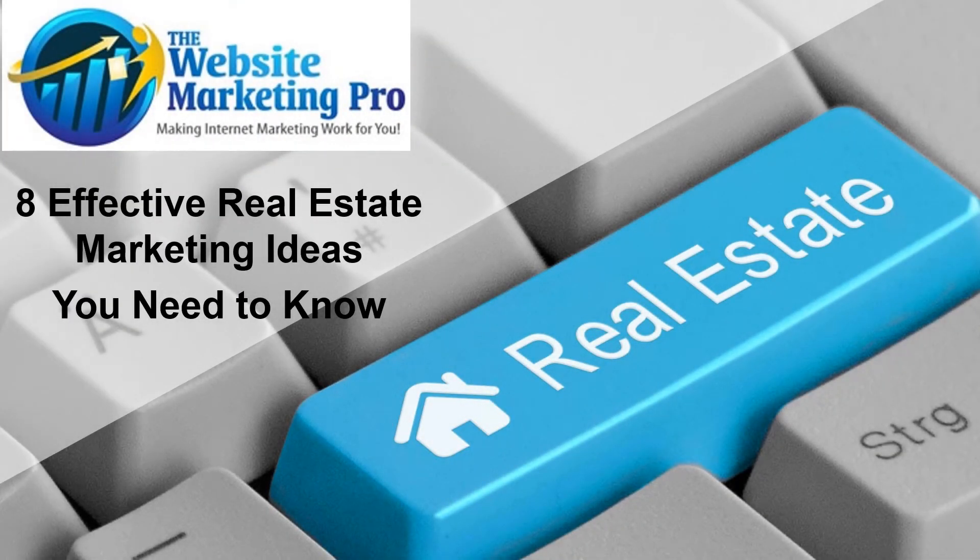Hi, this is Dick Ingersoll, the Website Marketing Pro, where Realtors go from cold calling and door knocking to finding leads daily in their email using our proven and painless Website Lead Attraction System. Up to 20% return on your investment in 90 days or less is guaranteed. Today's presentation will discuss 8 Effective Real Estate Marketing Ideas You Need to Know.